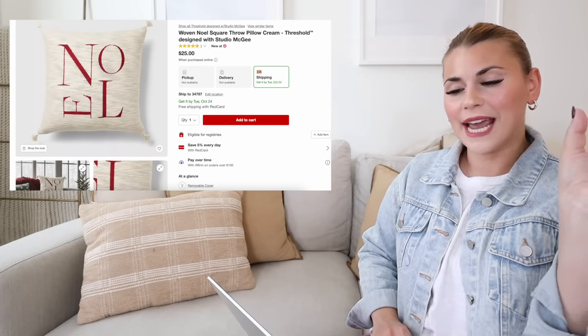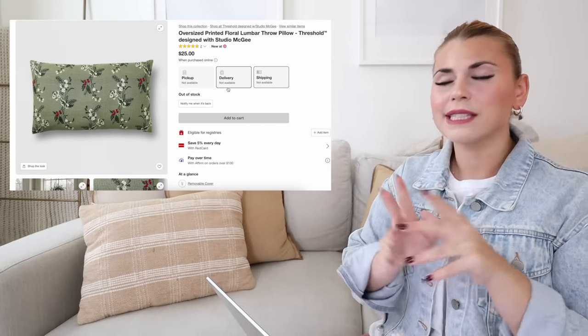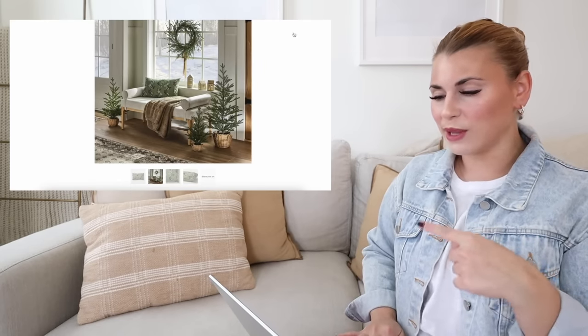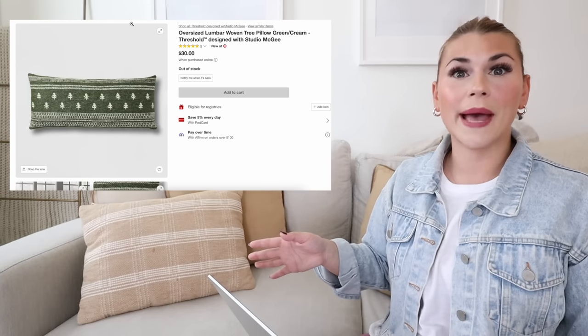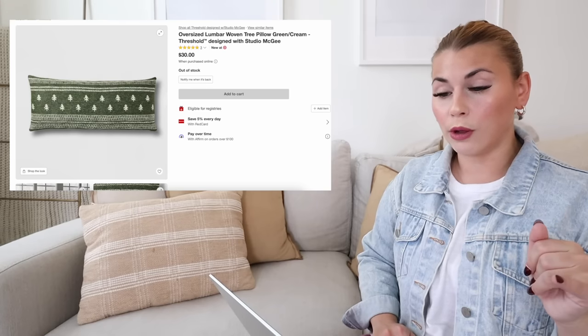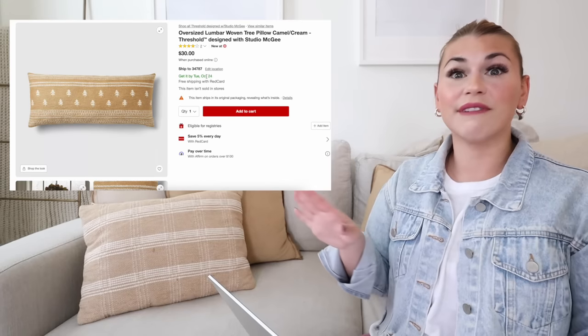There's also a pillow that says 'Noel' with a little red pop and letters in different-sized fonts with tiny tassels. An oversized printed floral lumbar in lighter green with dark green pops — kind of a reverse of the first floral pillow — would look great mixed on the same couch. There's also an oversized lumbar woven tree pillow in green/cream for a bed or couch, and it also comes in camel/cream, which you could keep out all winter. It has really great reviews.